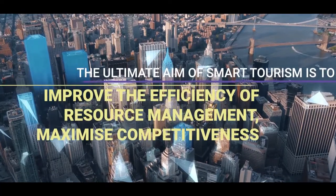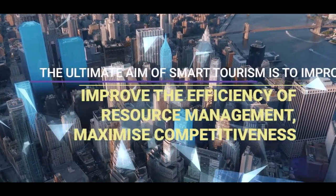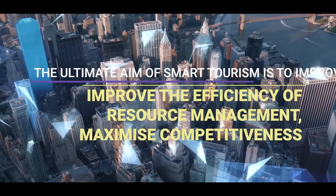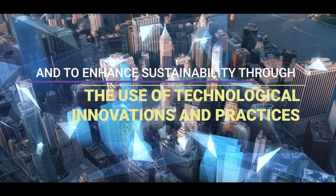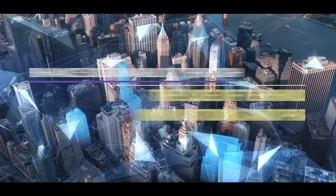The ultimate aim of smart tourism is to improve the efficiency of resource management, maximize competitiveness, and enhance sustainability through the use of technological innovations and practices.